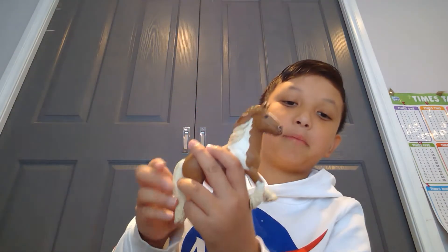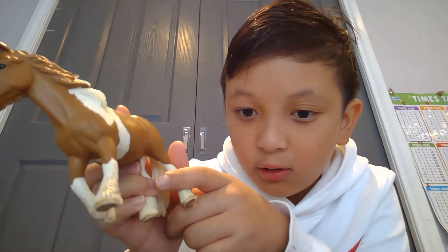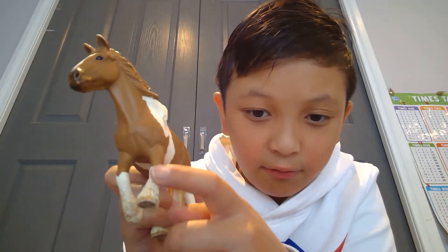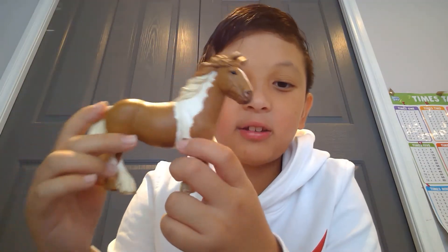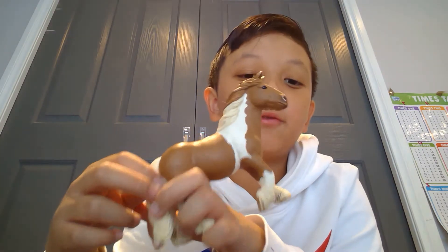Here's the Schleich Tinker mare. I love her flowy hair — it's gorgeous — and her creamy tail is really nice. Her feathering is quite detailed on the hooves, little feathers, very nice. I love the colouring, the brown and white. She's just gorgeous and so cute, and I named her Flora.